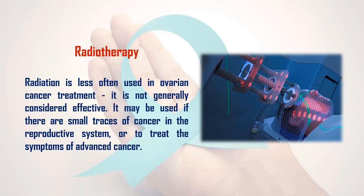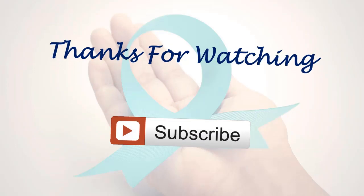7. Radiotherapy: Radiation is less often used in ovarian cancer treatment and is not generally considered effective. It may be used if there are small traces of cancer in the reproductive system, or to treat the symptoms of advanced cancer.